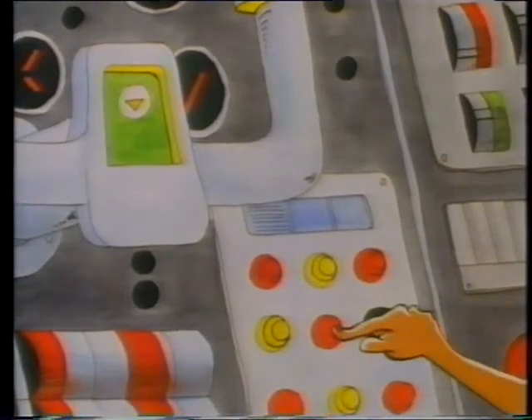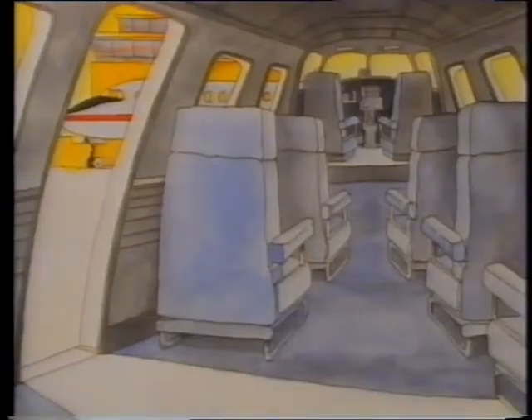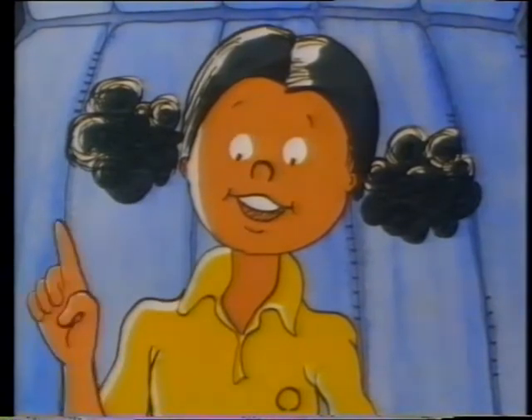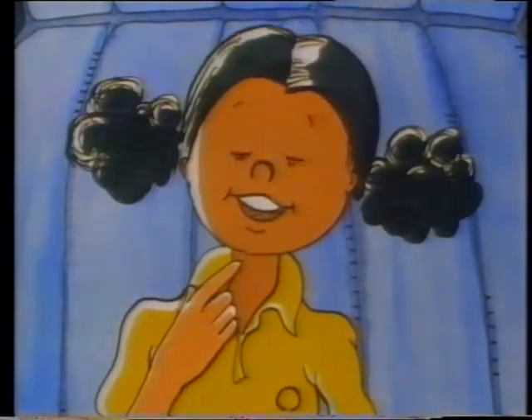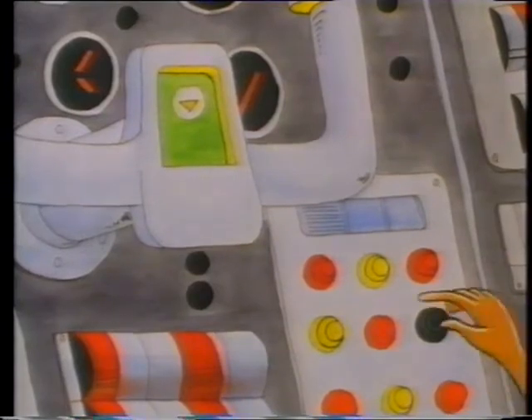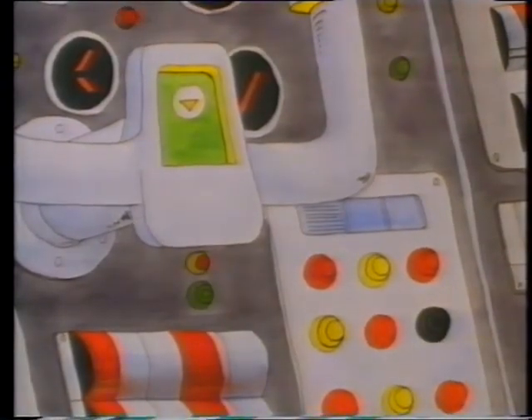Then she slowly pressed the bright red button. Right away, the door closed. Angela said, 'Oh, it's okay if I push just one more button.' So slowly she pushed the yellow button. Right away, the lights came on.